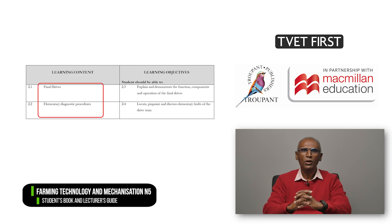In Module 2, on Drives, the learning objectives on clutches and gear boxes have been removed. This leaves just the content on Final Drives and Elementary Diagnostic procedures.